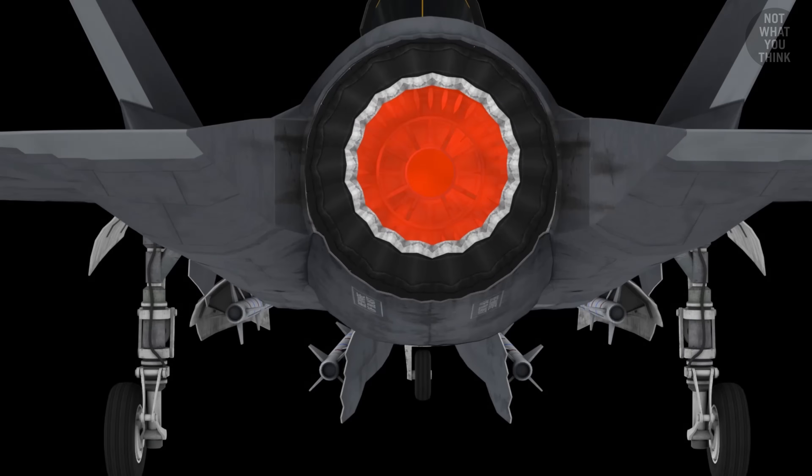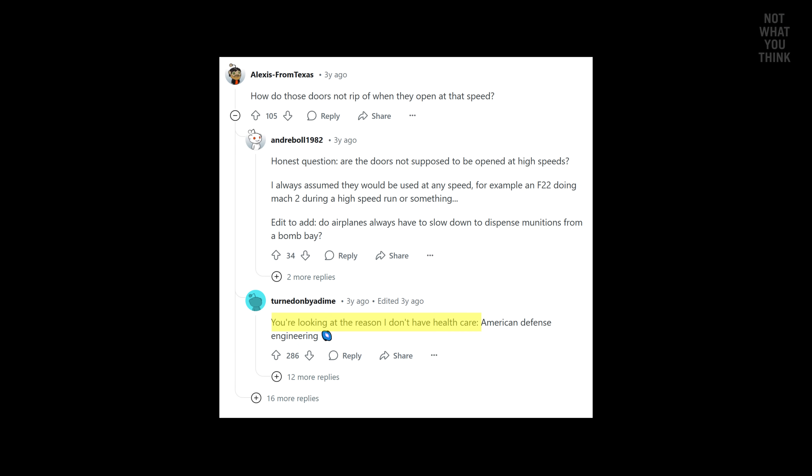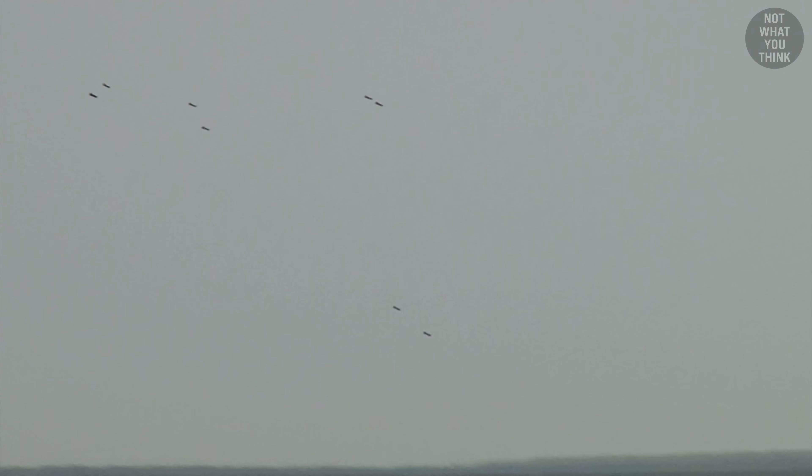And according to the comment section, that's also the reason why Americans don't have free health care. Nevertheless, when the munition separation goes right, it's fast, it's angry, and it's ready to ruin someone's day.